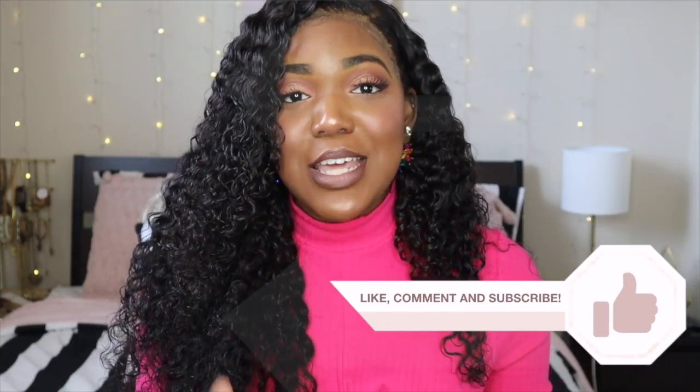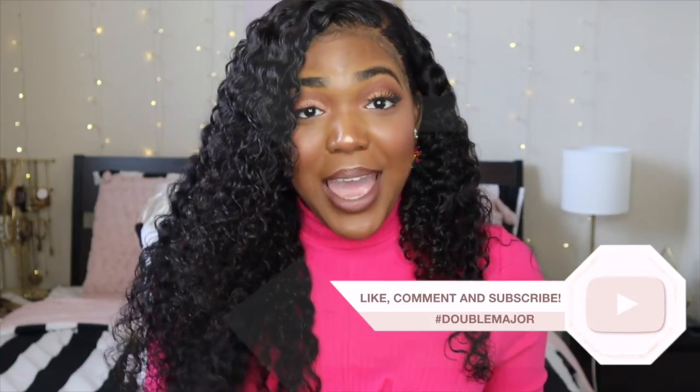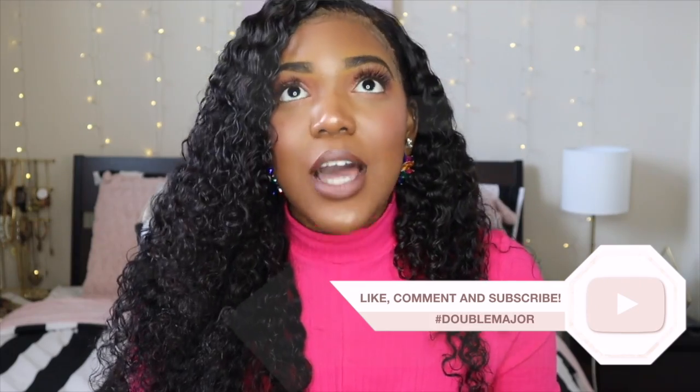I know it's been a minute since I've done a health education or feminine hygiene video, but I definitely want to start doing them more on my channel. So if you guys have any questions, leave them in the comments down below so that I can get to them in my next video. Today I wanted to get back into it and answer one of your top questions that every woman has: how to keep your kitty smelling fresh the right way.